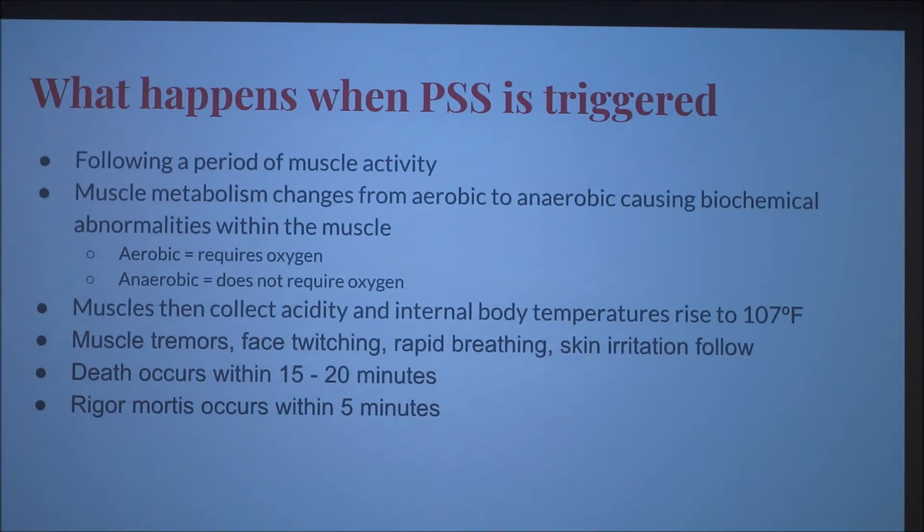So what happens when PSS is triggered? Following muscle activity, the muscle metabolism changes from aerobic to anaerobic, causing biochemical abnormalities within the muscle — specifically an influx of calcium deposited in the muscles. Aerobic metabolism requires oxygen; anaerobic does not. The muscles then collect acidity and internal body temperatures rise to 107 degrees. The buildup of lactic acid causes body temperature to rise further, resulting in muscle tremors, face twitching, rapid breathing, and skin irritation. Death occurs within 15 to 20 minutes.